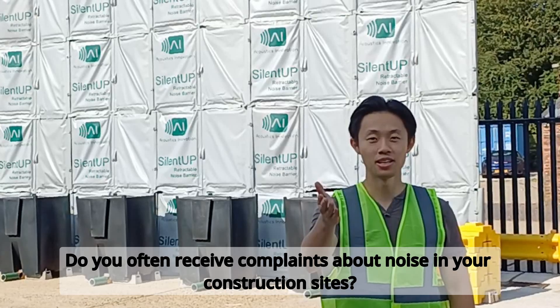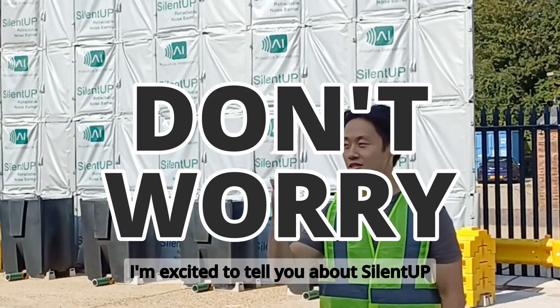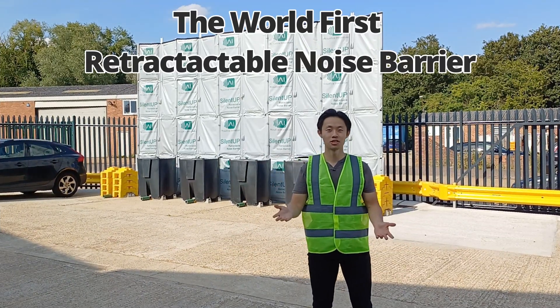Do you often receive noise complaints in your construction site? Don't worry, I am excited to tell you about SilentUp, the world's first retractable noise barrier.